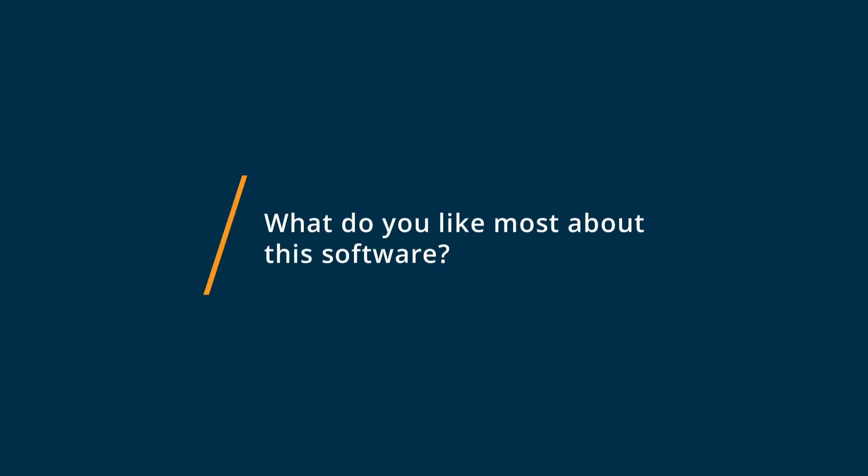The best part about Katalon Studio is that we don't really need to have very advanced technical knowledge in order to use the software. It is also good for non-technical users, which makes life very easy.